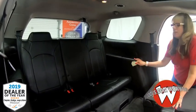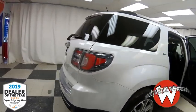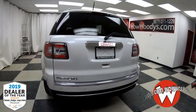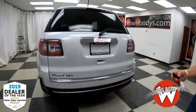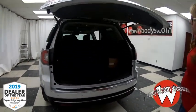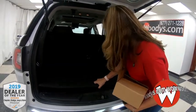You also have a third row where you can seat three passengers, with cup holders back there — really awesome. On the exterior you've got a roof rack, all-wheel drive badging, Acadia badging, rear parking sensors, and the tow package hidden right behind the bumper. You also have remote start and a power lift gate.